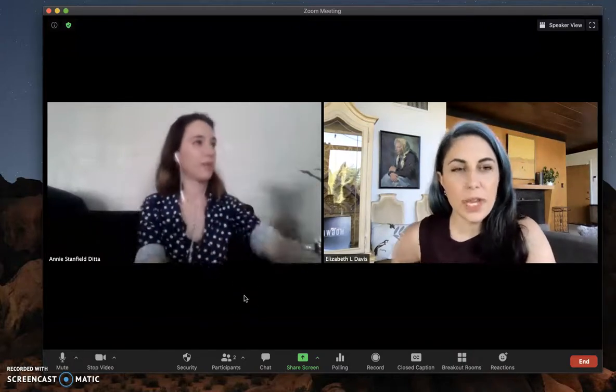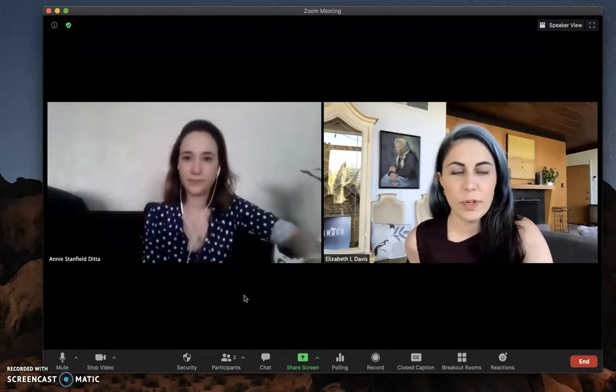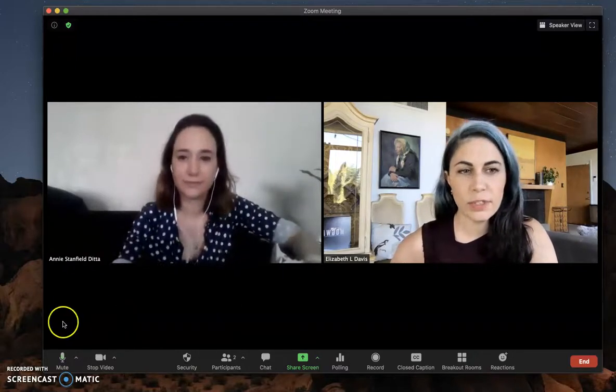Good luck figuring out your lighting for your remote teaching. We'll be back soon with more tutorials and how-to's.